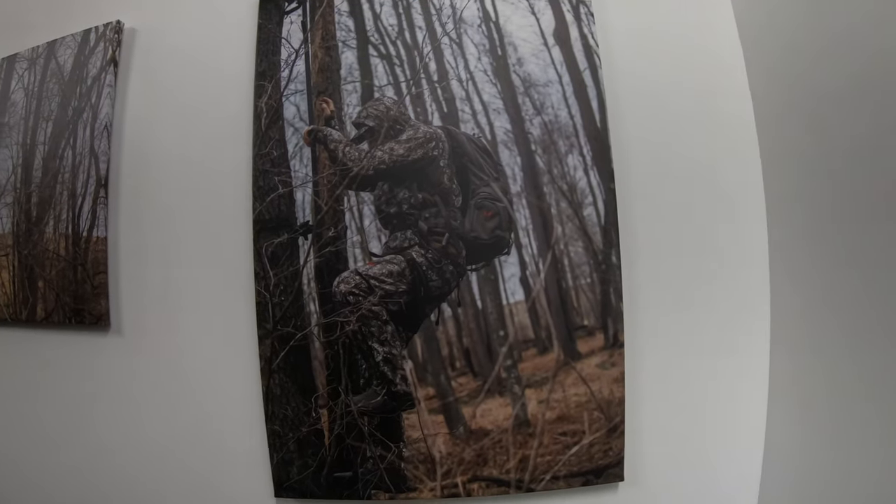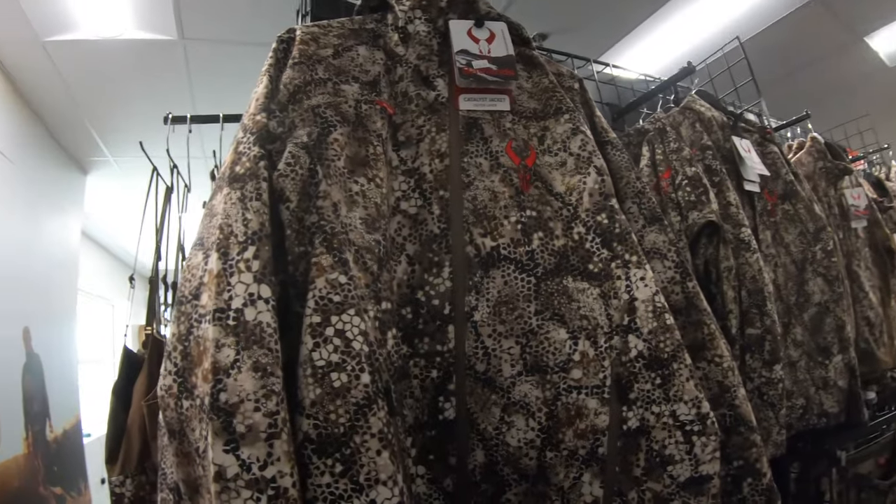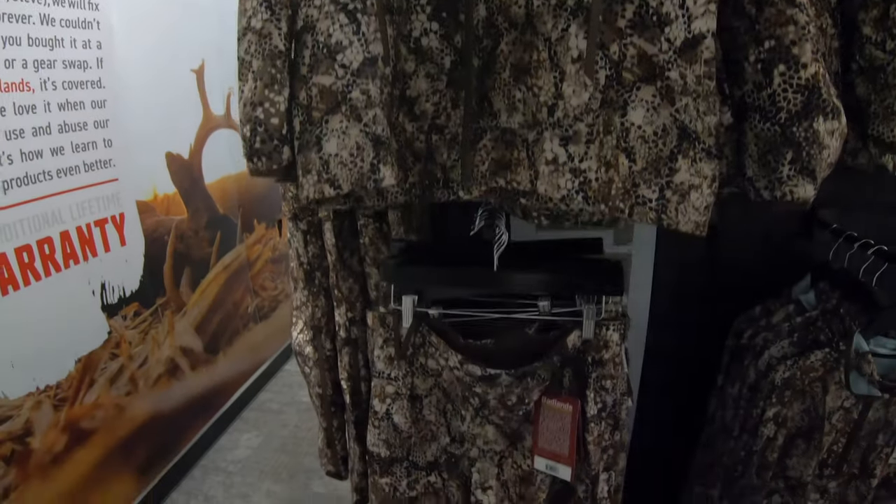One day Badlands is going to wake up and realize that I'm their best pro staff, and they're going to start featuring my pictures — that's the goal at least!